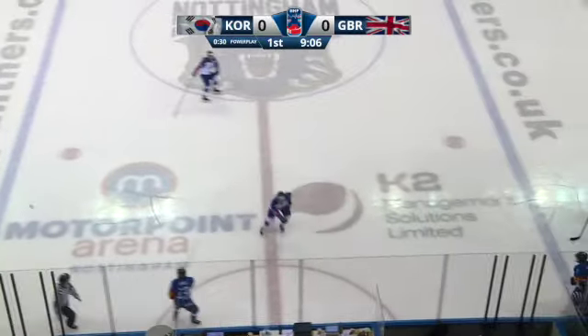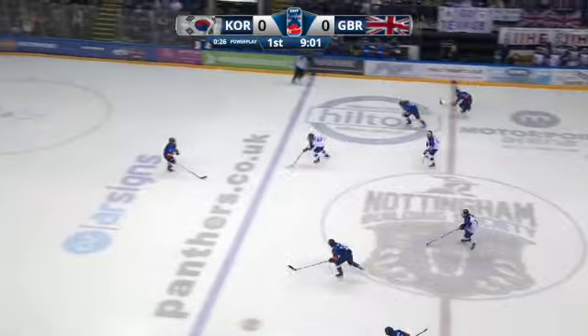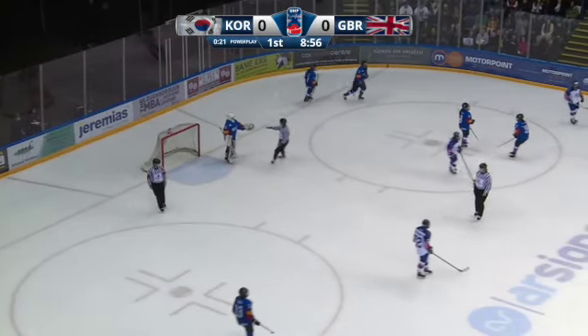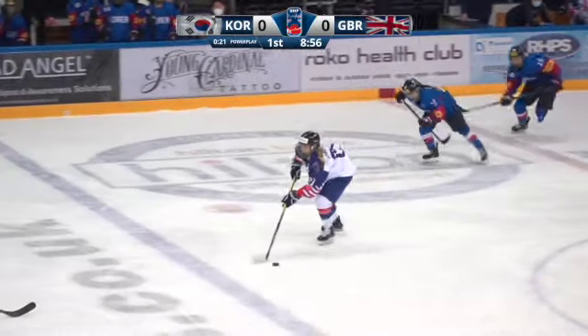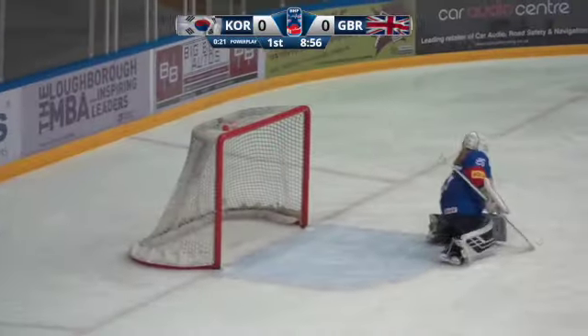30 seconds remaining on Adams' interference penalty. Yun-Ji — Say-Lin gives it away. Wakeling jumps up into the play, Wakeling with a shot, trying to get in on top of In-High. Korea continues to make some risky passes through the middle of the ice, and GB have taken advantage, moving down and getting some good shots on net. A great job on the PK so far from GB.